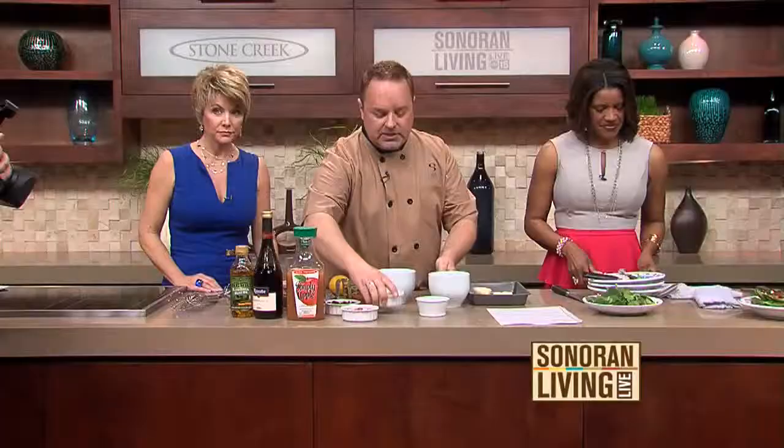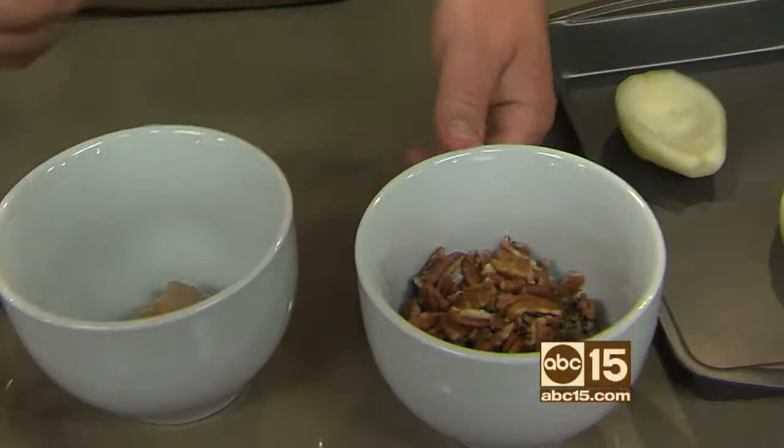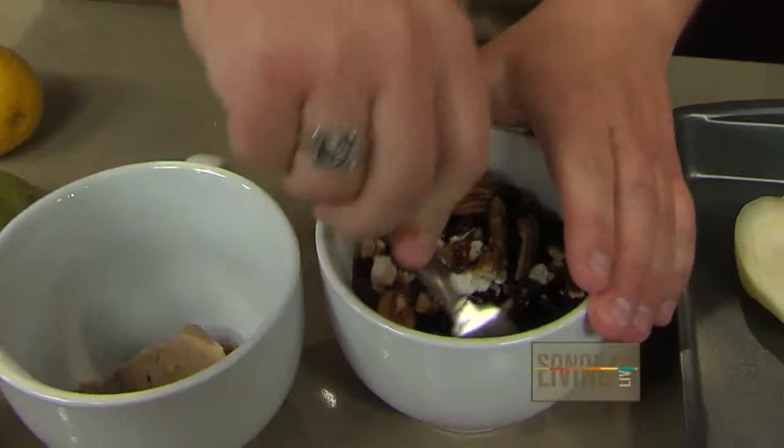Just take your blue cheese — and anybody that knows me knows I love these latte bowls from the Pottery Bar. I use them for mixing cups and everything. They're nice and big, and if you need to serve hot chocolate you can. So all you do is mix that together with the blue cheese, the pecans, and the cranberries.